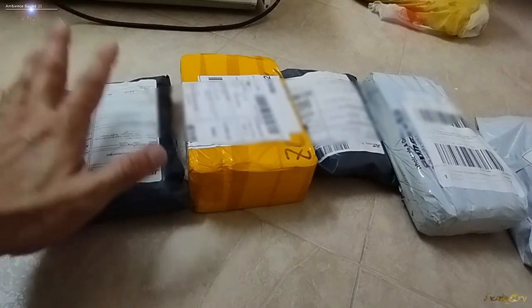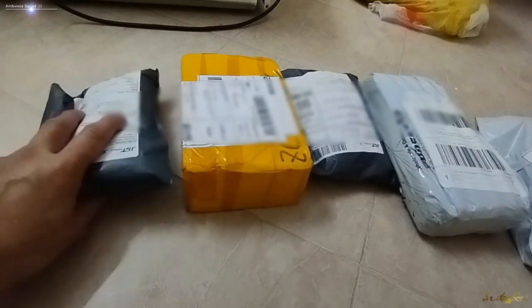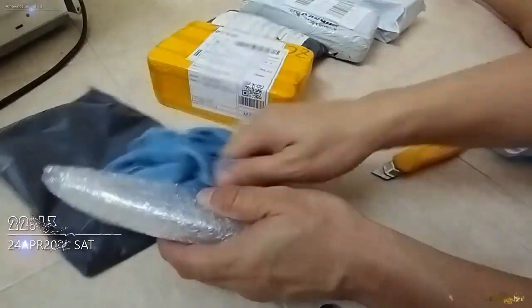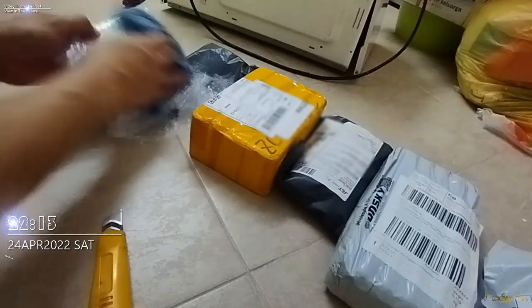I bought online to DIY my own LCD screen and battery for the ZZ551KL Zenfone mobile phone, and I'm really not sure what's inside but let's just open up and see. The packaging I have to clean because it all came from China — we don't want any viruses to spread into this area.